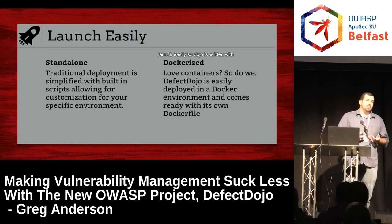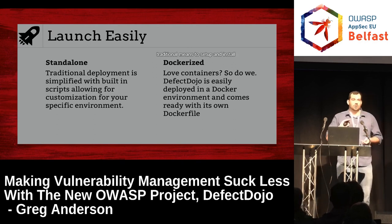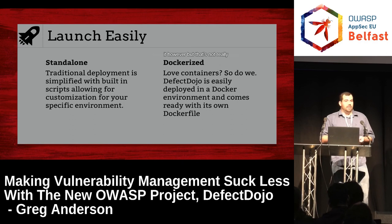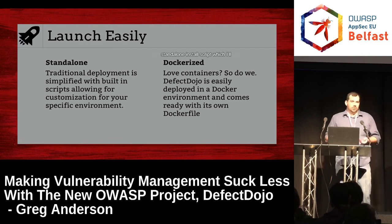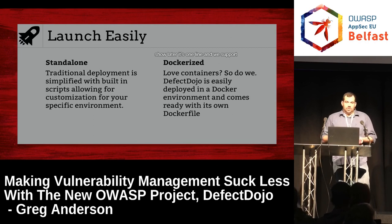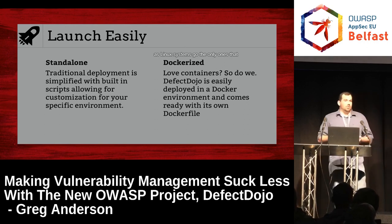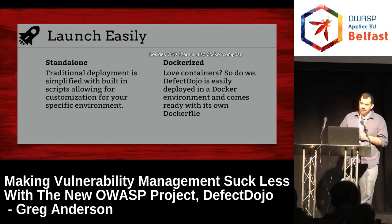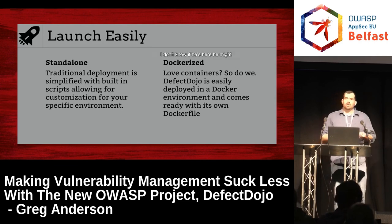Being able to launch easily: Dojo is written with Python Django. You can use traditional means to set up and install it, but that's not practical for everyone, especially in the security industry. So we created a standalone install script — it's one line. We support OSX, any Linux system that's apt-based or yum-based. The only ones really left out are BSD systems besides OSX. There's also Docker Compose, and we have a one-click launch to Docker Cloud, which Aaron Weaver created.